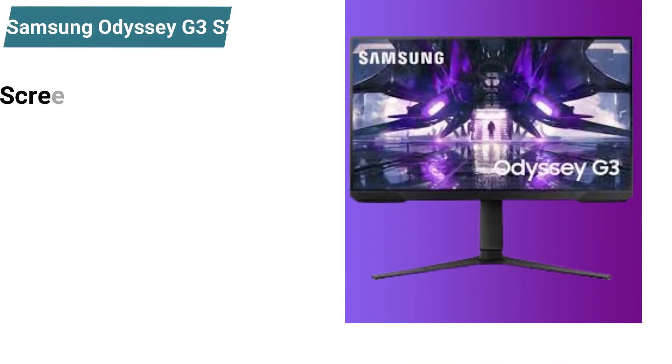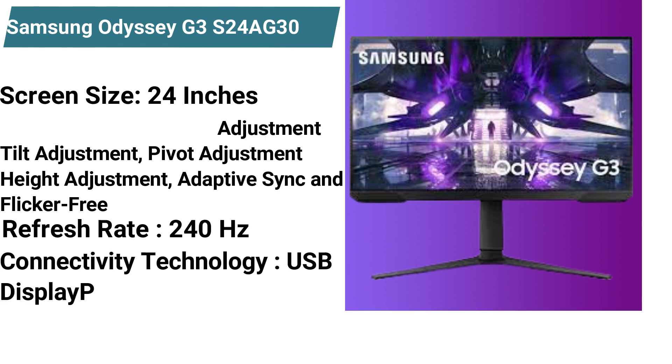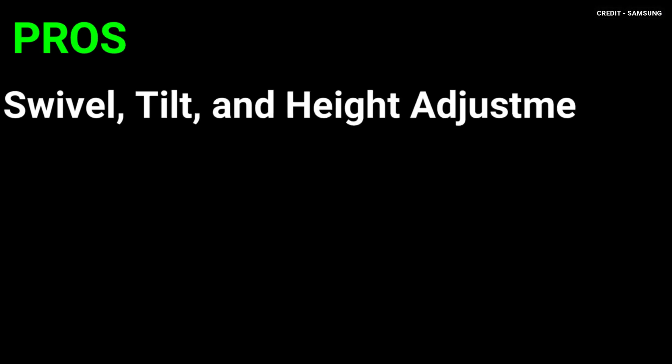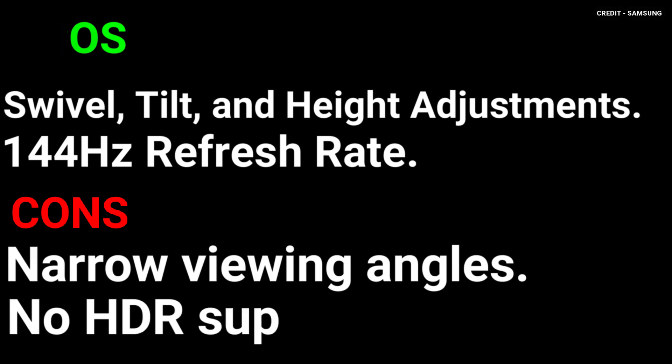Specifications: screen size 24 inches, special features: swivel adjustment, tilt adjustment, pivot adjustment, height adjustment, adaptive sync, and flicker-free, refresh rate 144Hz, connectivity technology: USB, DisplayPort, weight 9 pounds. Pros: swivel, tilt, and height adjustments, 144Hz refresh rate. Cons: narrow viewing angles, no HDR support.